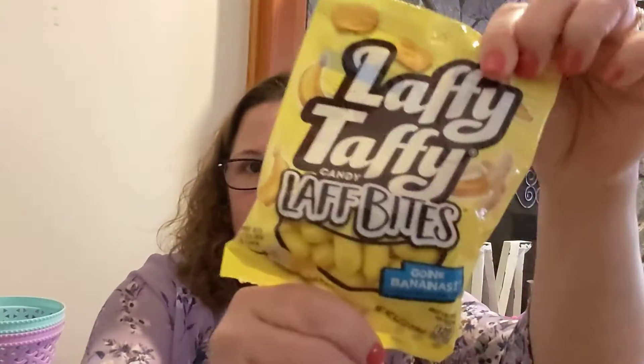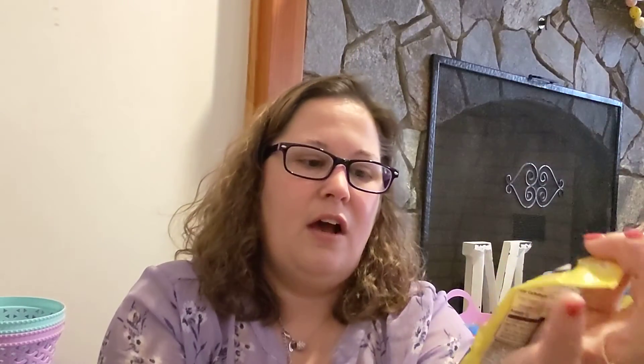I'm coming to you to do a little small haul, and then from the other day, the Beauty Benefits liquid lip colors that I showed yesterday — I'm going to open them up, do the swatchings, and probably try on the ones I like the best. And I'm having a little snack here from the Dollar Tree. I just can't get enough of these — the Laffy Taffy Laff Bites, Gone Bananas.